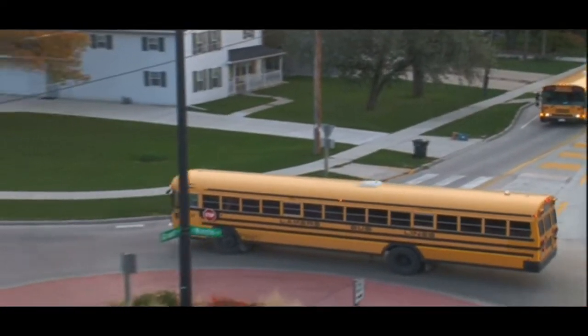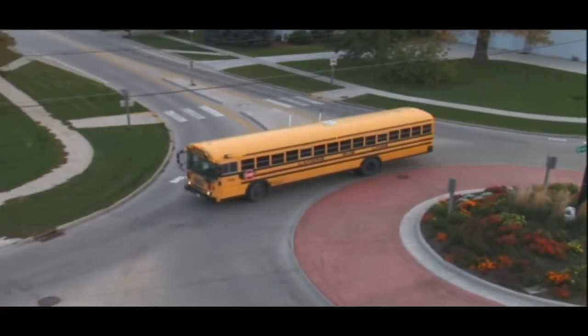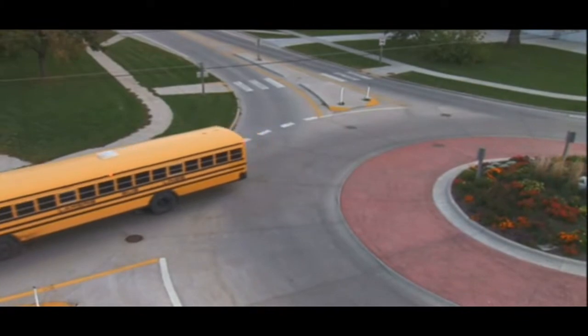Modern roundabouts are one of the newest types of intersections in the United States. These one-way circular intersections provide a safe and efficient alternative for moving traffic through an intersection. Sadly, intersections are where a high number of crashes occur, and because of this, local and state officials here in Wisconsin are using modern roundabouts to improve our transportation system.